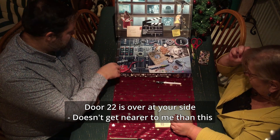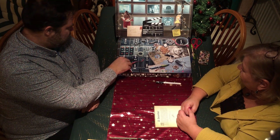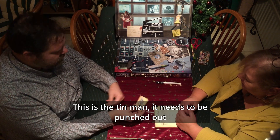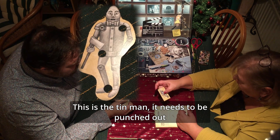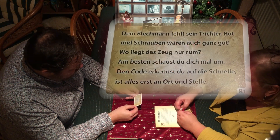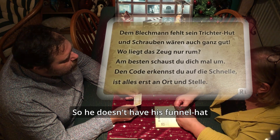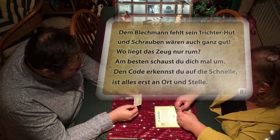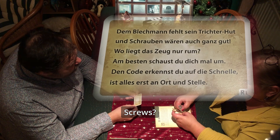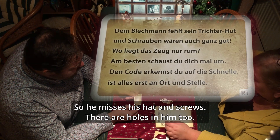So, door 22 — you'll find it with me? Yes, I was just going to say these are all I have. So, this is the Blechmann — he needs to be pressed out. Exactly. And I have another card with text: the Blechmann is missing his funnel hat. So he doesn't have his funnel hat. And screws are also needed — Schrauben. So he's missing screws and his funnel hat.